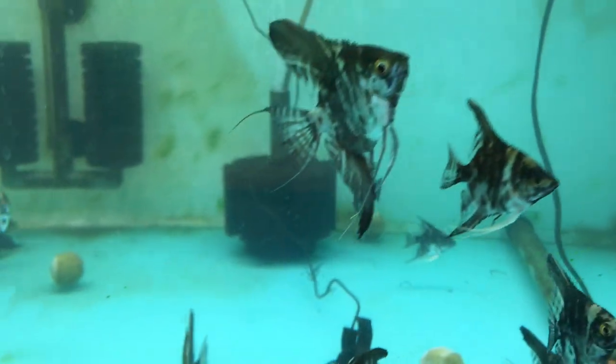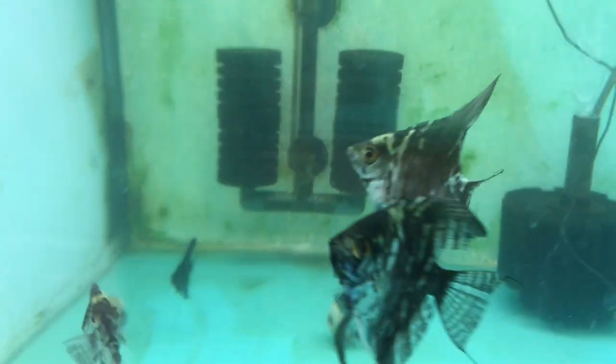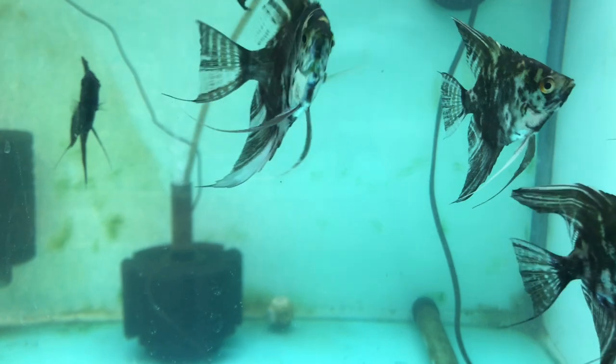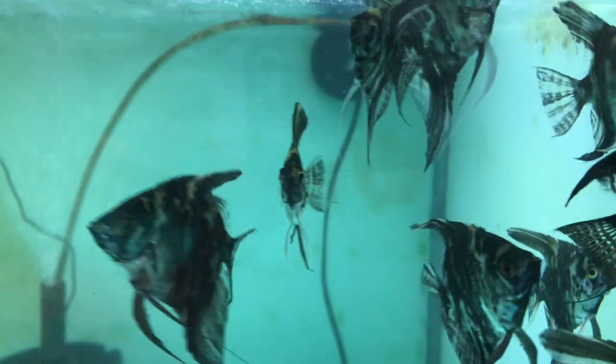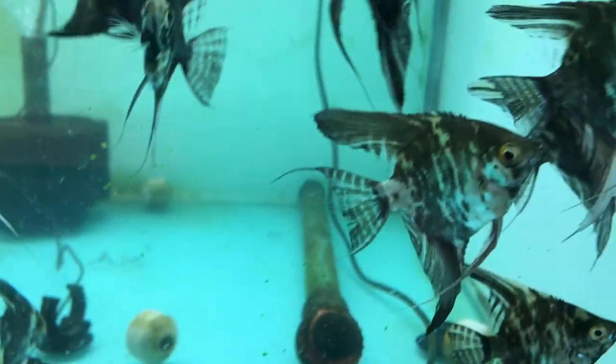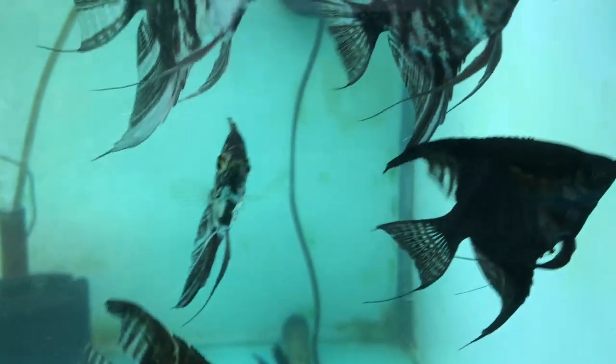Now for the angelfish — these were bred by Daniel. They're black koi angels crossed with something that had a blue sheen to it, almost like a blue sapphire but not quite. These are also for sale at six dollars each. Some of them have really nice coloring; hopefully the darker ones develop more of a blue sheen. Daniel will send photos of the parents.